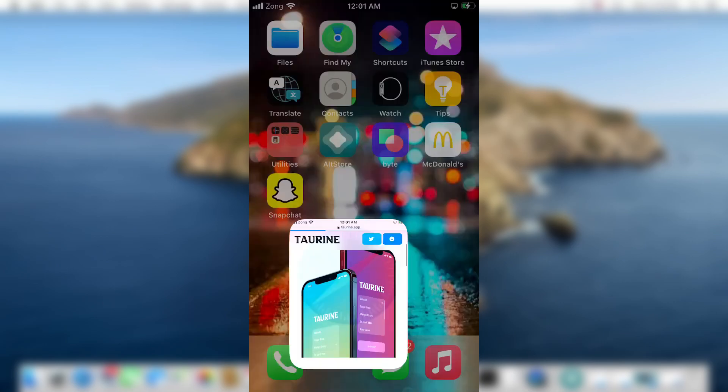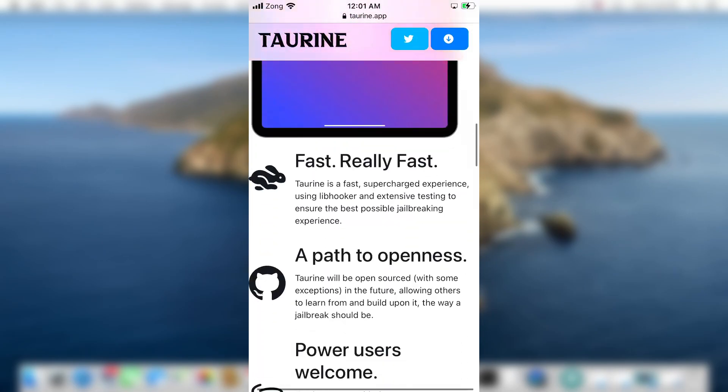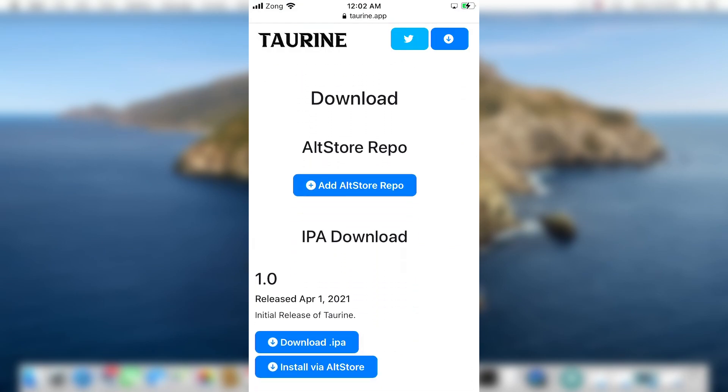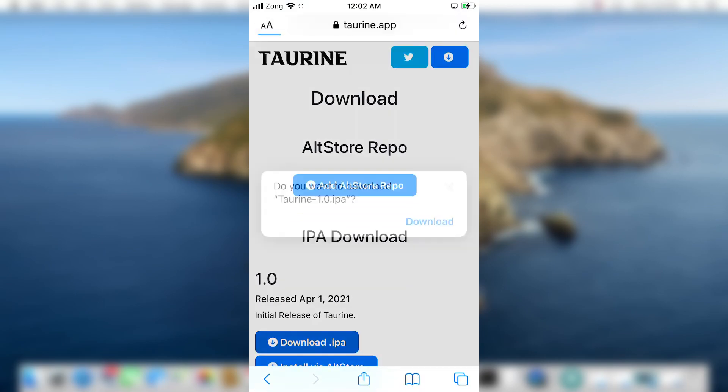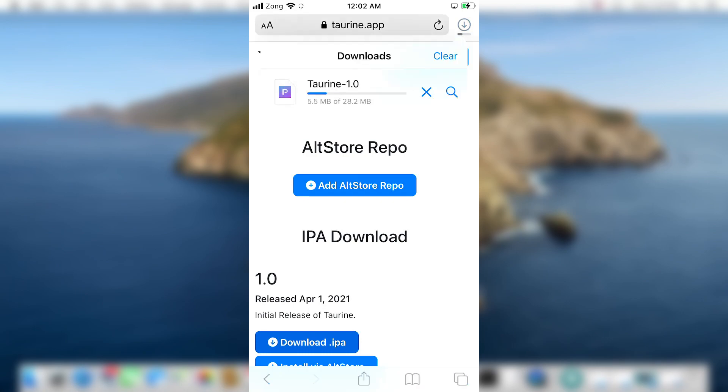Go to the taurine.app website and scroll down. You will see a button that says 'Download IPA' — tap on that and tap 'Download' in the popup. The Taurine jailbreak IPA file will start downloading on your device. It will take some time, so I'm fast-forwarding the download process.